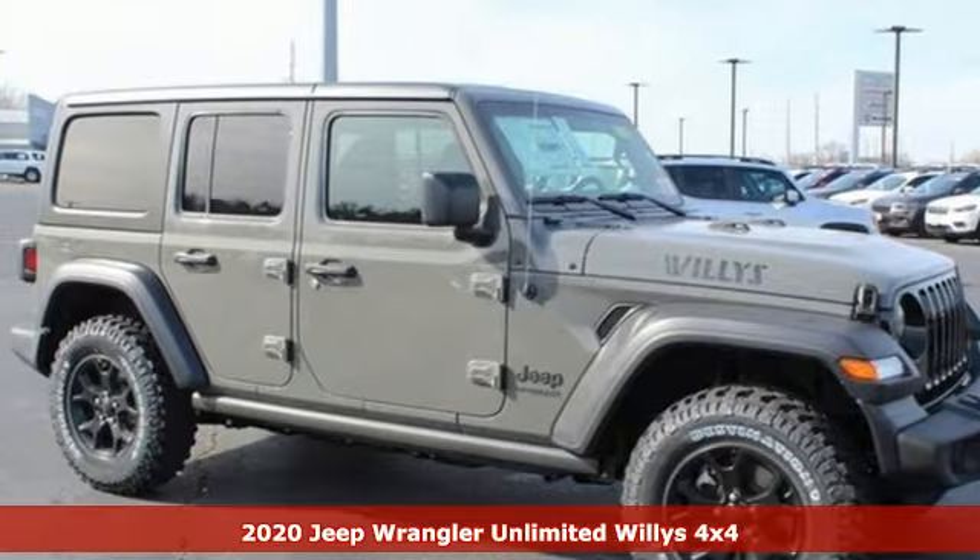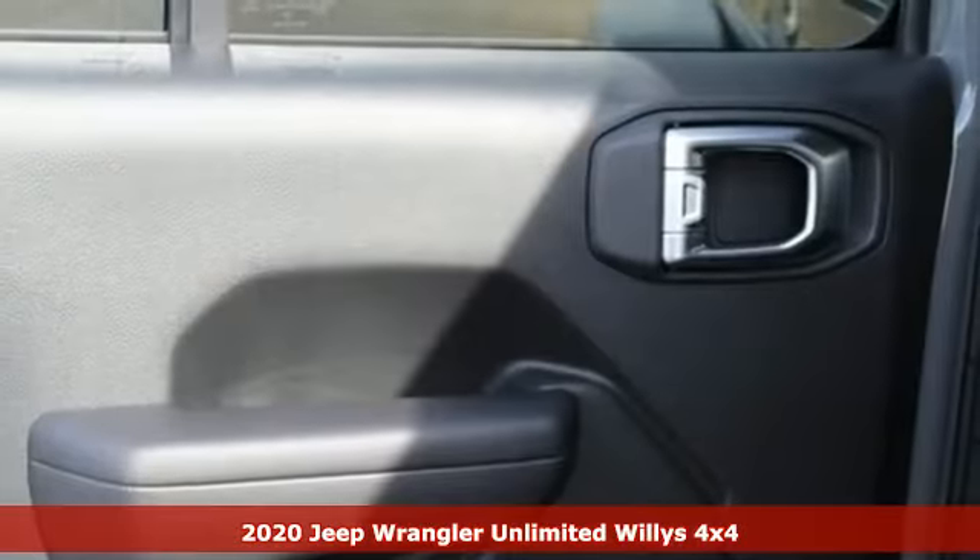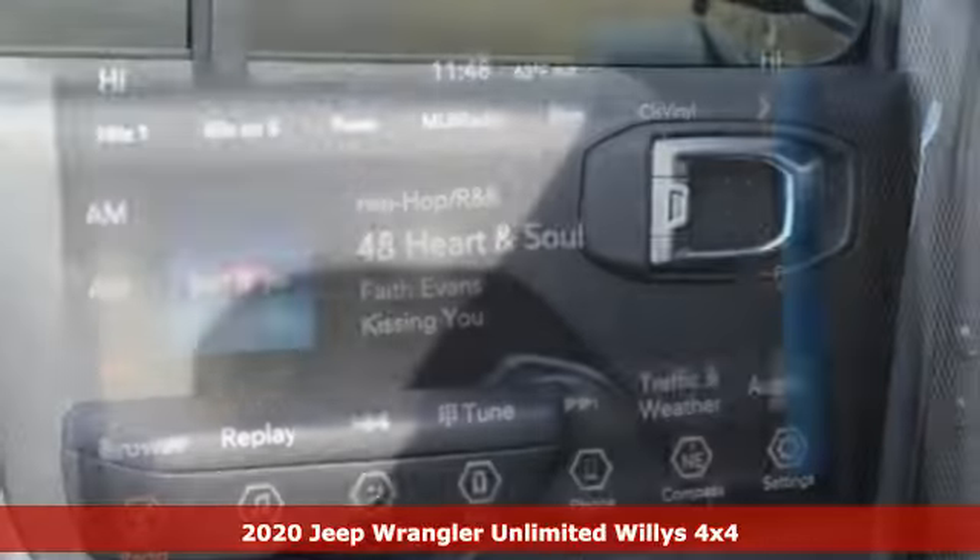Here's a new 2020 Jeep Wrangler Unlimited. The Jeep life fits your life. Plus, it offers an exciting list of features.